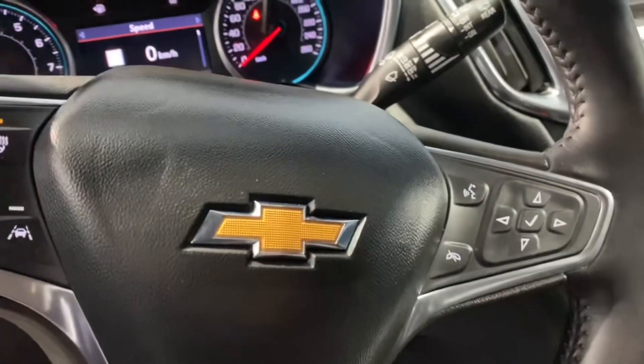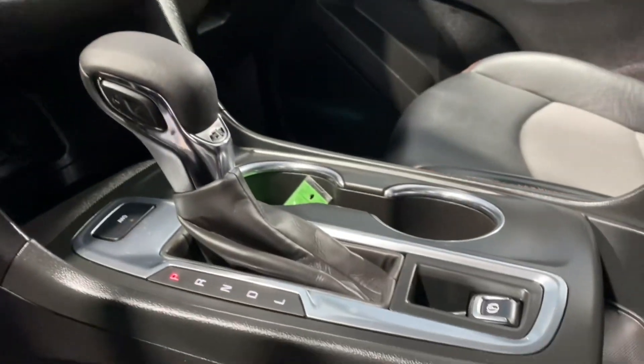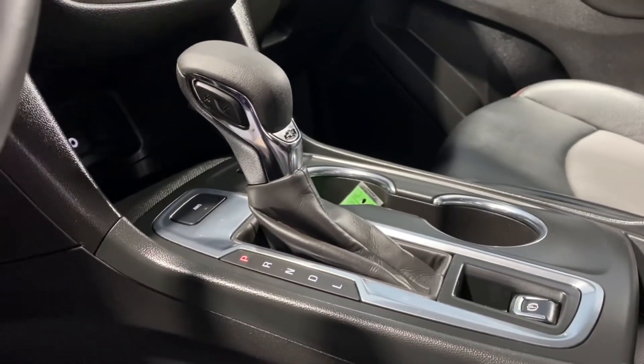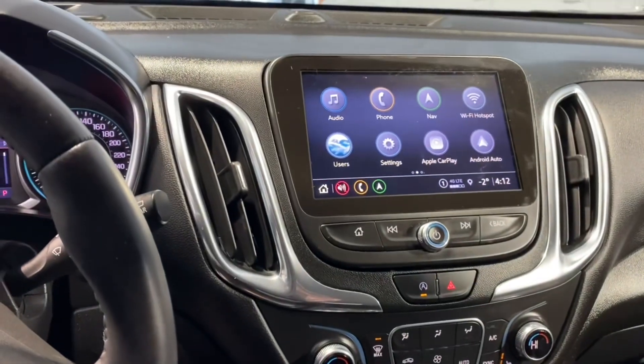To the right are the hands-free buttons and the dash controls, which lead us down to the dash. Over here is the electronic parking brake and the gear shift. Above that are the climate control buttons, and above that is the touch screen infotainment system.